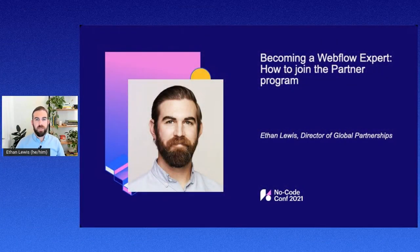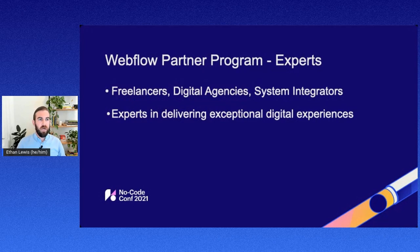I'm really excited to talk a little bit about the history of Webflow Experts, how our partner program came to be, and talk about what it takes to become a member. I want to talk about who's a good fit for our partner program, who we're really addressing, and who can actually join the program.